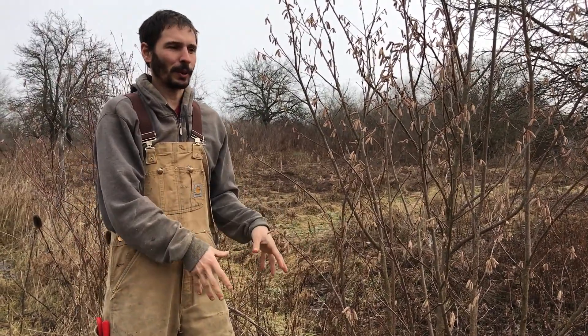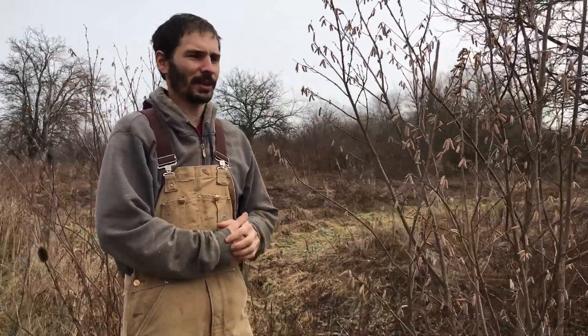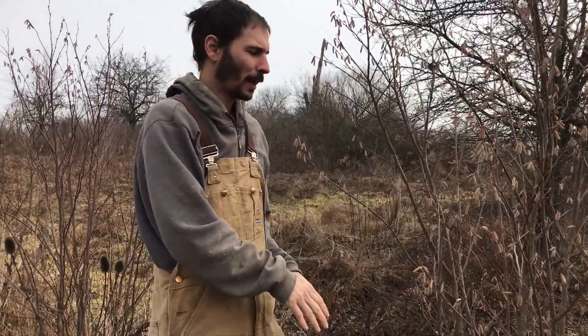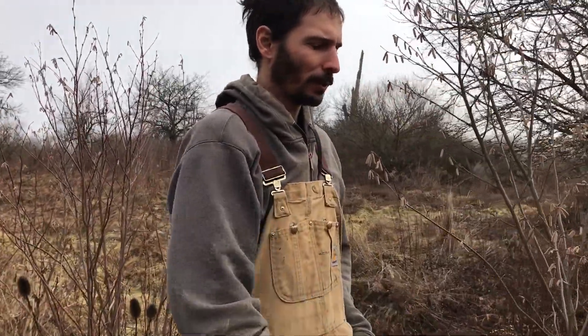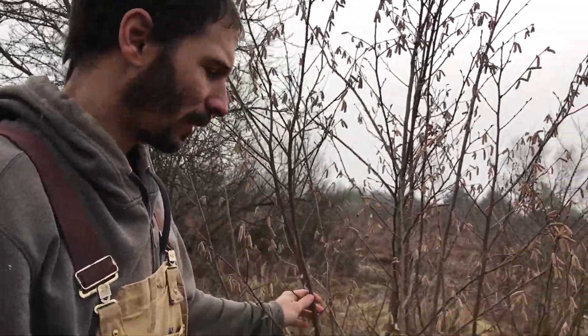Even if you were to cut it all the way to the base, it would just send up new suckers. You can see there's tons of weeds here — I've done zero weed management for the last few years on these bushes because they really don't need it. I used to weed and mulch them when I was establishing them for the first couple of years, but I haven't done anything for about three years now and they don't seem to care at all. They're quite vigorous.